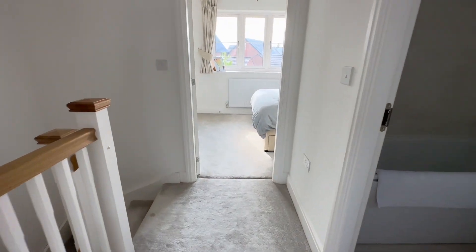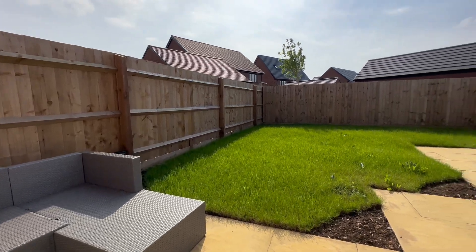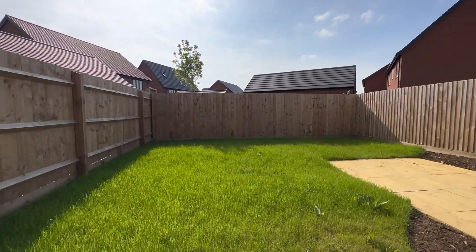That's all for upstairs. Let's head back down and I'll show you the garden. Here we are in your fantastic southwest facing garden, with plenty of storage space and perfect for evening entertaining.